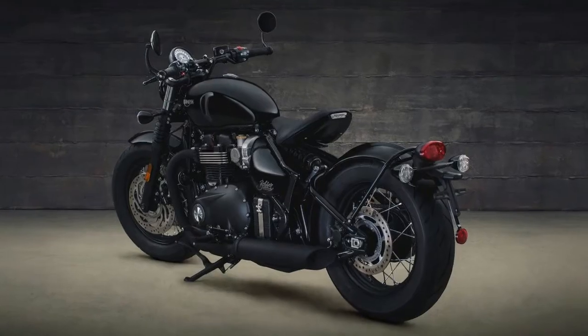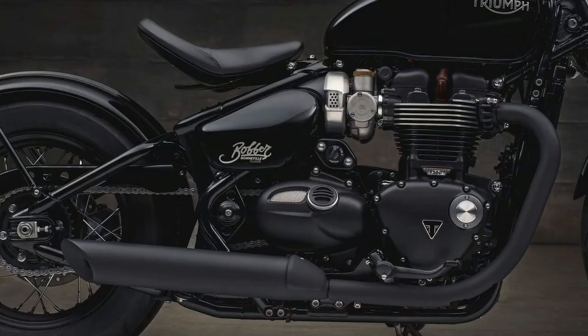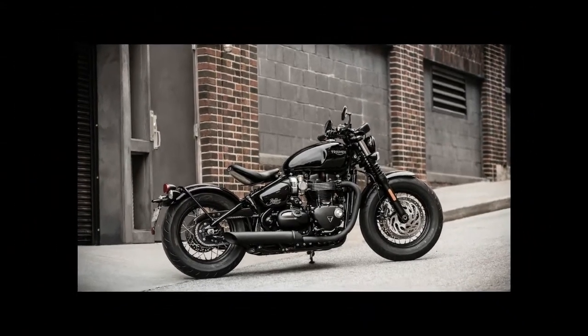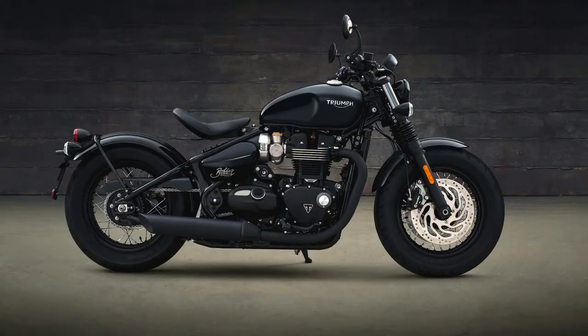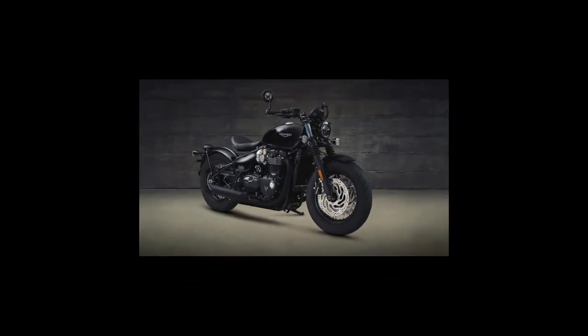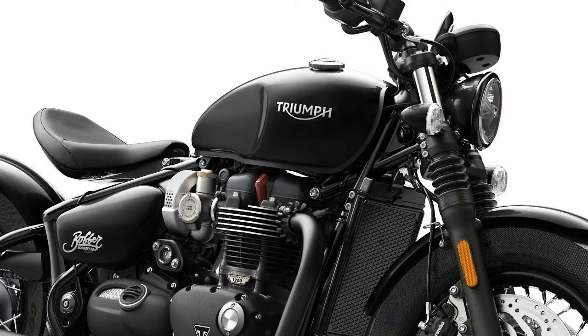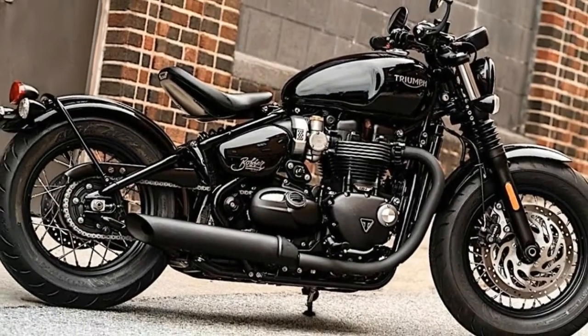Black means black. The following items were blacked out for this new Bobber: black painted exhaust silencer, headers and upper fin casting; black anodized brake pedal and footrests; black anodized gear lever; black plated gear linkage; black anodized brake and clutch levers; black painted handlebars with black anodized risers and clamps; black painted seat pan; black powder coated engine covers, cam cover and sprocket cover; black chrome plated headlight rim; and black painted wheel hubs.